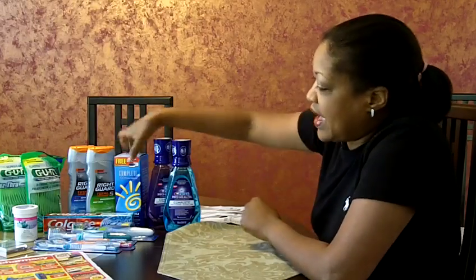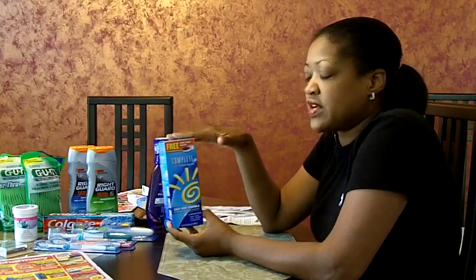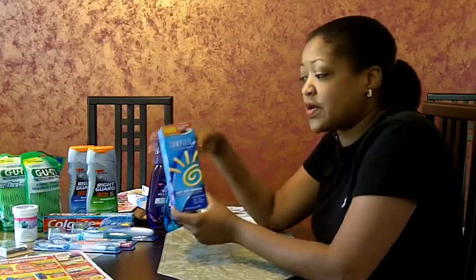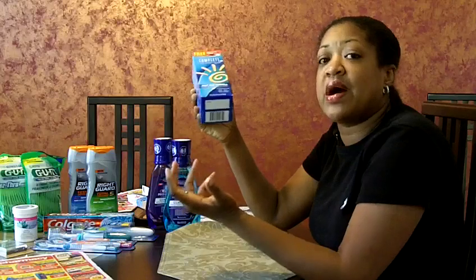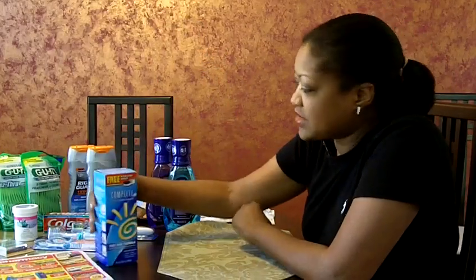I took that $7 in Extra Care Bucks and rolled it over with my coupons into my next transaction. This is a contact solution — my husband wears contacts, so this is a staple in our home. CVS actually had this advertised for free. It retails for $8.99, and this week at CVS if you purchase it for $8.99, you receive $8.99 back in Extra Care Bucks. And there was also a coupon in the paper, so I got my contact solution.